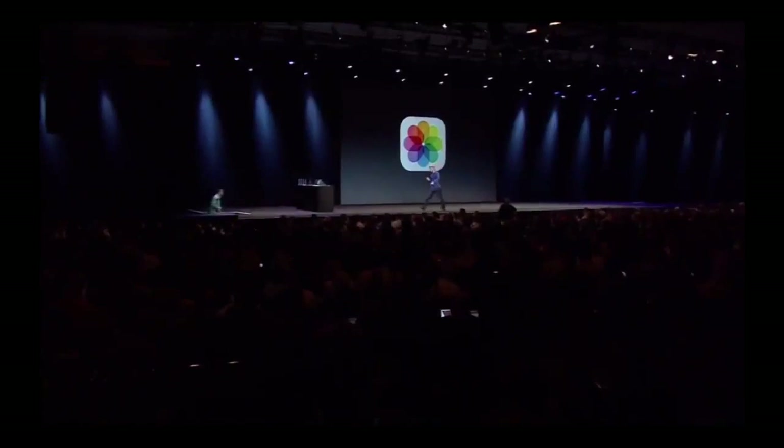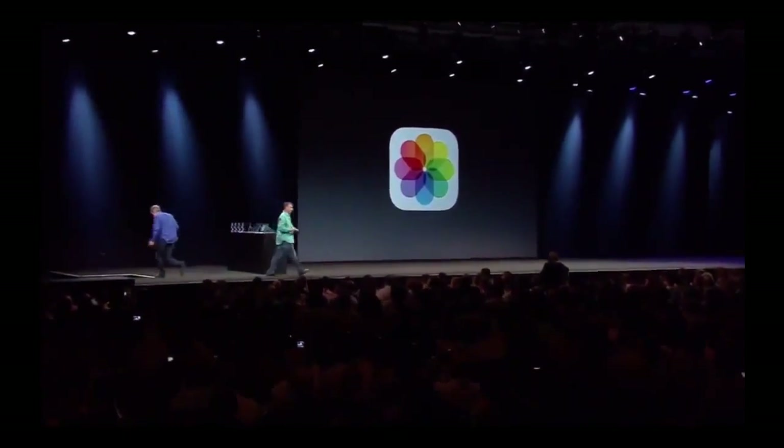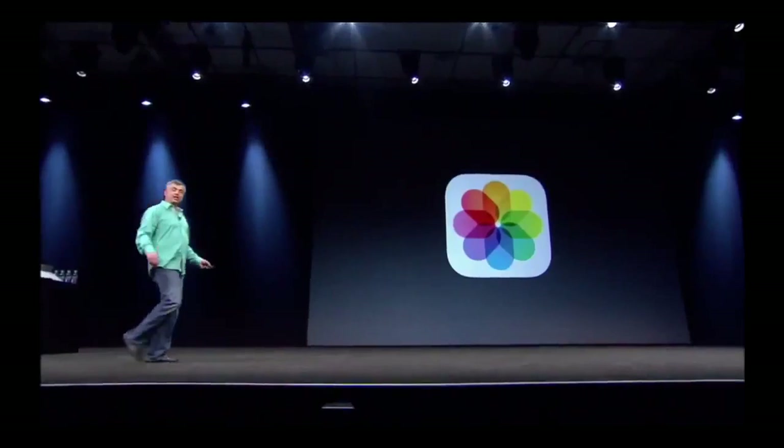Integration with internet services is a huge part of the experience of iOS, and never more so than in iOS 7. To take you through some of those features, I'd like to bring up Eddie Cue. Great job, Craig. Thank you. It's great to be here.